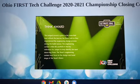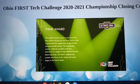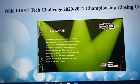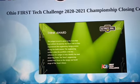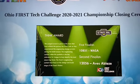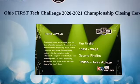This team's engineering portfolio focused on the design and build stages of the team's robot and exemplified their journey as a team and engineers. The second finalist for the Think Award is Team 12056, Abe Zablaze.